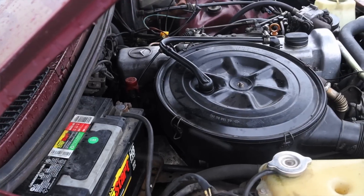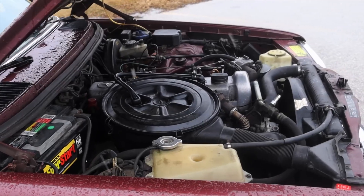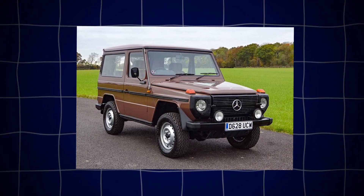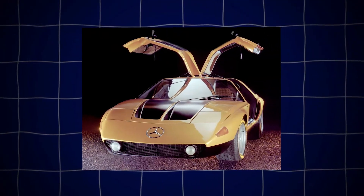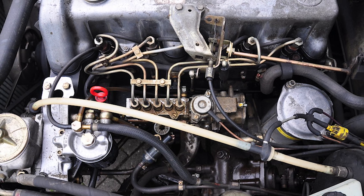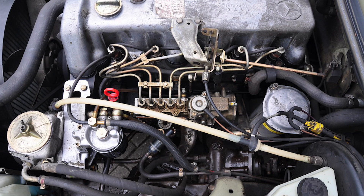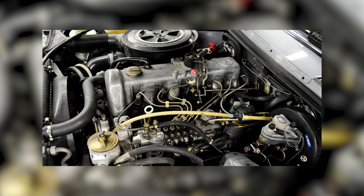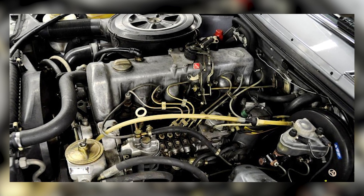While diehard Mercedes purists were busy praising the ironclad reliability of the OM617 in stodgy sedans and rugged G-wagons, a clandestine group of engineers secretly bolted a turbocharged OM617A into the mid-engine C111 supercar prototype and kept it under wraps. In 1978, that mild workhorse — stripped of its wastegate and armed with a giant intercooler — blasted around the Nardo Oval at a scarcely believable 203 miles per hour, smashing not one but 13 diesel speed records in a single heat.